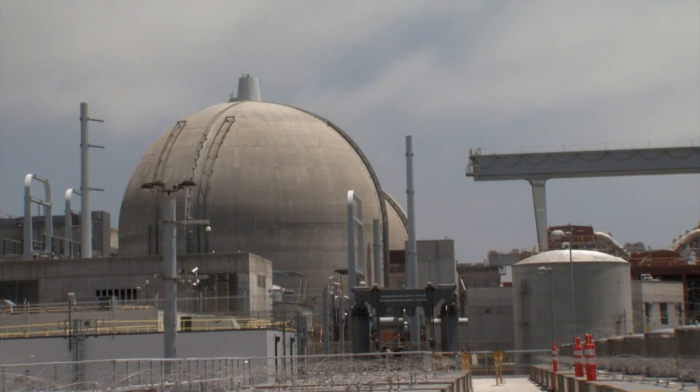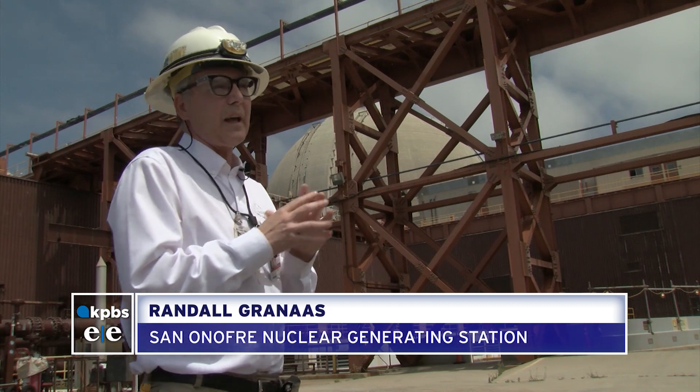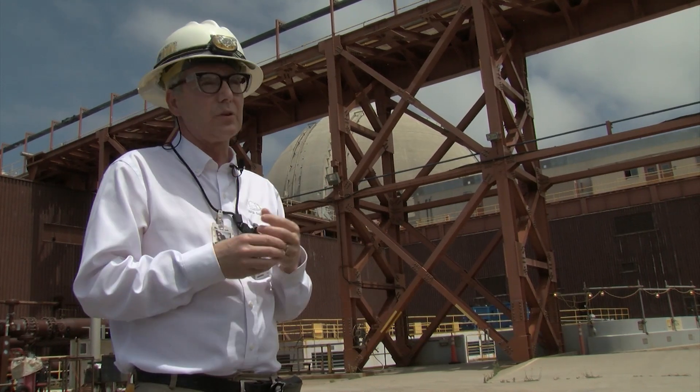Randall Grannis is the senior nuclear engineer at San Onofre. He says any danger would come right after the rods are removed from the reactor, because they are extremely hot. That's why they're put in wet cooling ponds. After five years, we can then transfer it into this dry storage system.